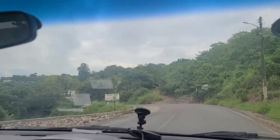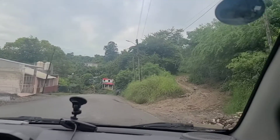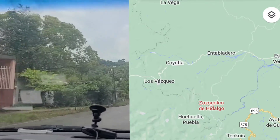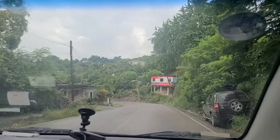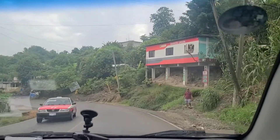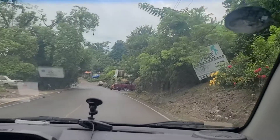Hello everybody. In this video we are going to go to a Pueblo Magico named Zozocolco de Hidalgo. Zozocolco de Hidalgo is a Pueblo Magico located 65 kilometers south of Papantla. It doesn't sound like it's that far away, but when you're driving on bumpy roads in the jungle, it is.